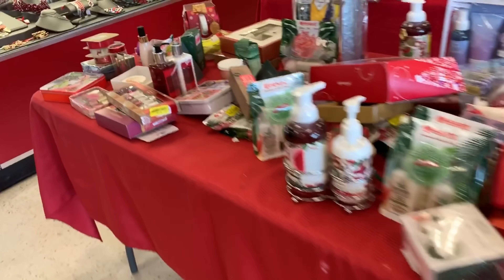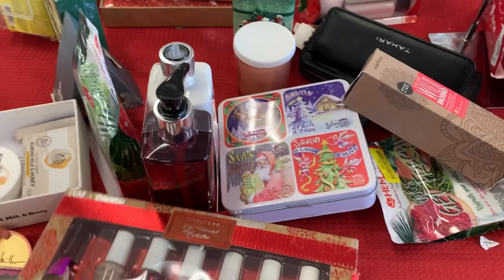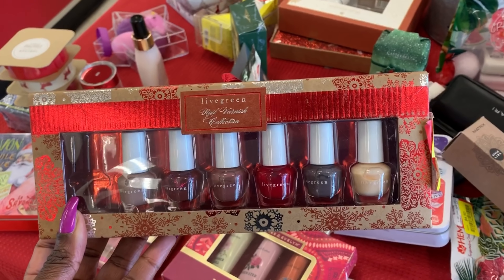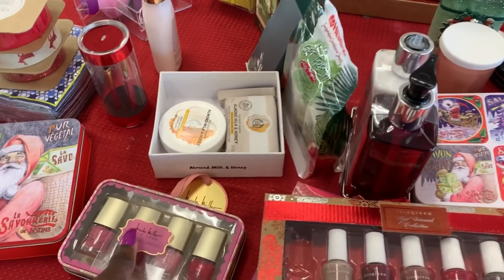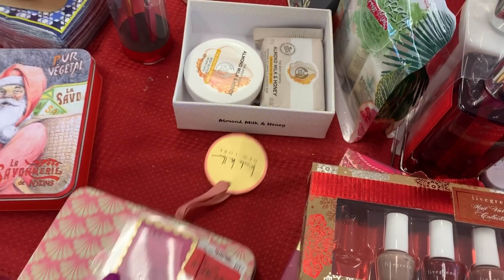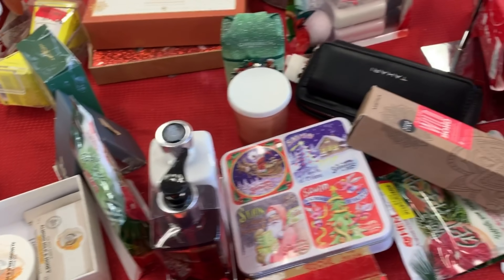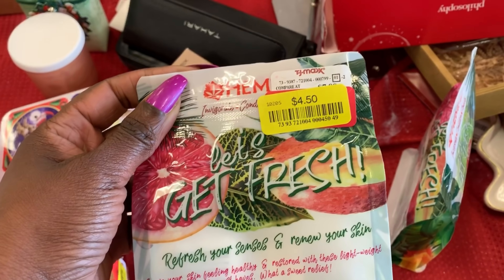Hey Thriftenistas and Thriftenistos. I know I have been pumping out these videos like crazy, and I just want you to know some of the deals because I'm reading the comments, guys, and a lot of people are saying their Ross doesn't have anything, their Walgreens doesn't have anything. So I am trying to go to different stores just to bring you different items so you can see the clearance. Maybe your Ross doesn't have anything, maybe your Burlington doesn't have anything, but there are other stores out there and this is the month of January — this is the time to buy.